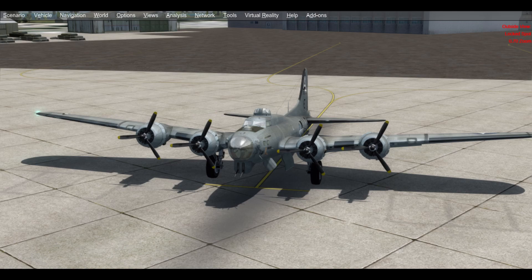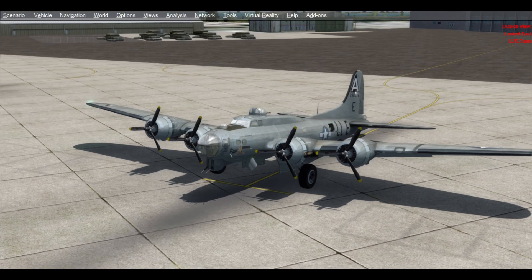Hello and welcome to episode 5 of the Airframe Profile series. For this episode, we're going to be taking a quick look at Boeing B-17G Flying Fortress 42-32076, more commonly known as Shoo Shoo Shoo Baby.